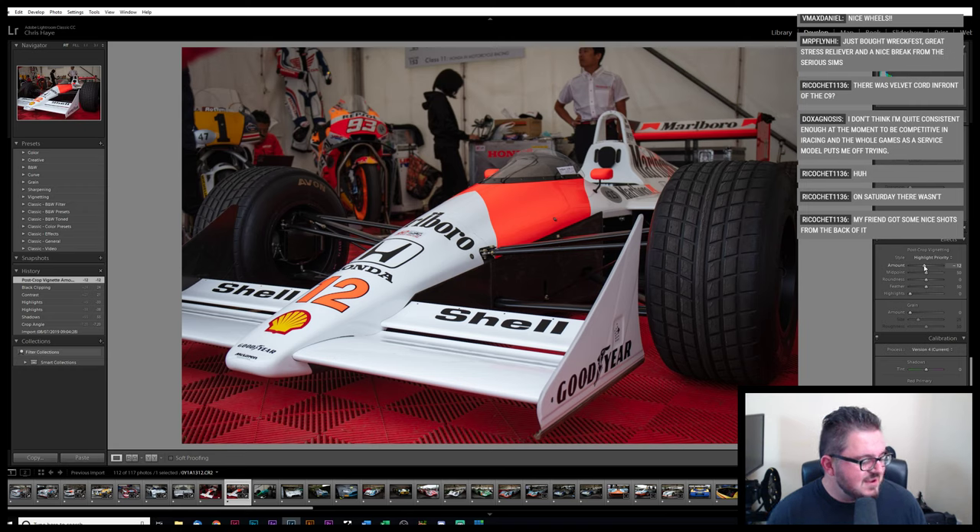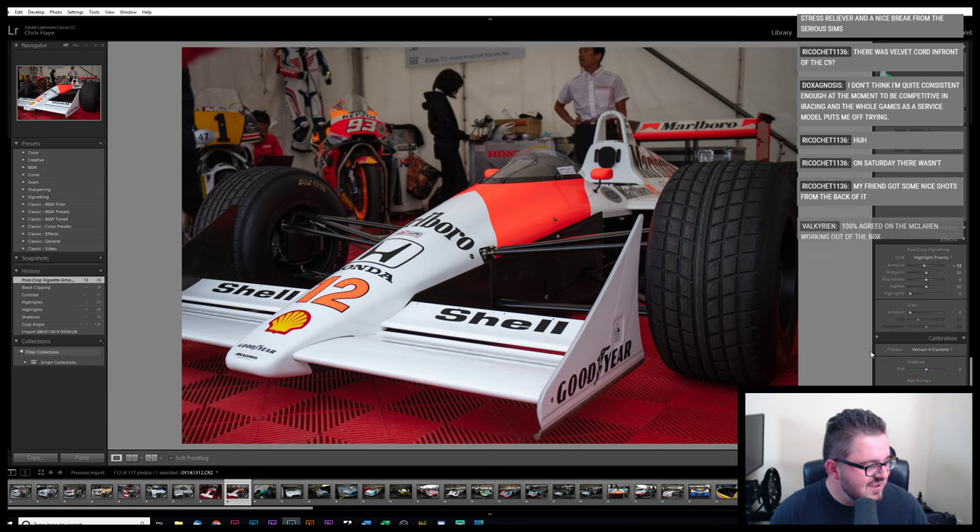Just bought Wreckfest — I love Wreckfest. Is that a Welsh name? If you've got a P, an F, an L, a Y, and an H in five letters, then it's beyond my pay grade trying to work out how to pronounce that.